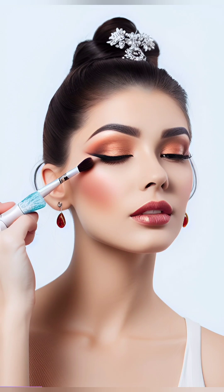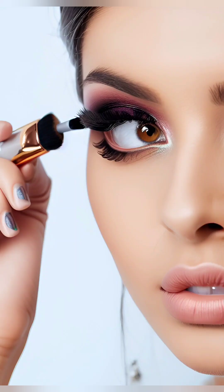Define your eyes by applying eyeliner along the lash line. You can opt for a pencil, liquid, or gel liner, depending on your preference and skill level. For a more dramatic look, winged eyeliner can add a touch of flair. Finish your eye makeup with mascara to lengthen and volumize your lashes.